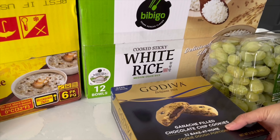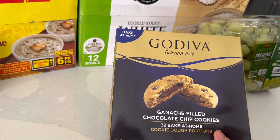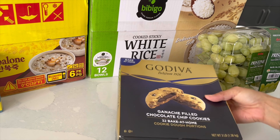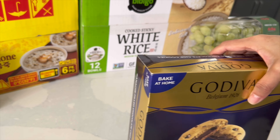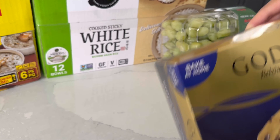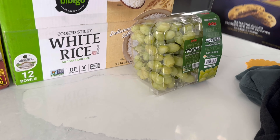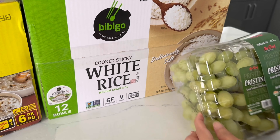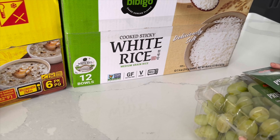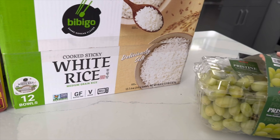And these babies — oh my god — we had them one time and they were so good. My son and husband loved them and they restocked so I had to get them. They're chocolate cookies, very gooey, $14.99 for 32 cookies. You can freeze them and bake later — you don't have to bake all at once; they're very easy to make. And grapes — my husband loves grapes — three pounds for $6.99 green grapes.